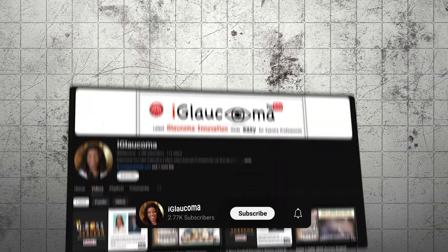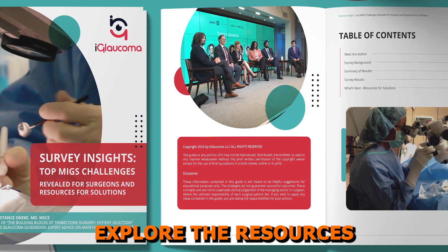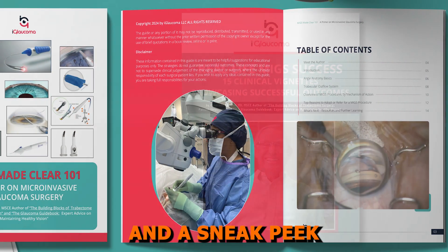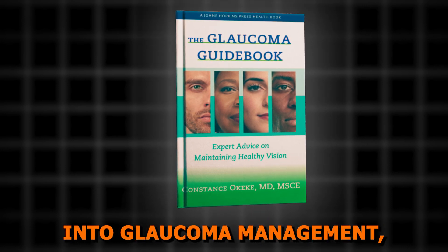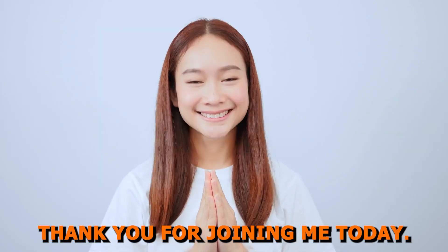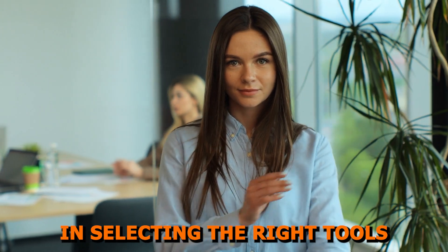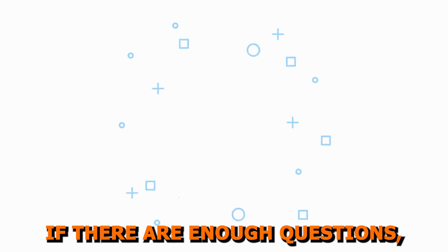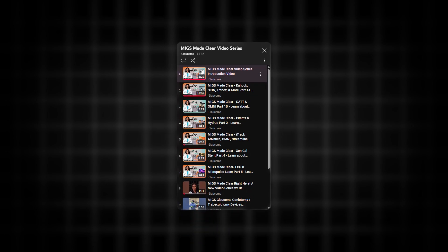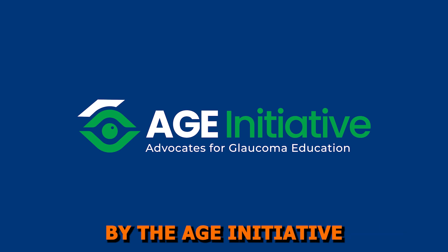Before we close, here's what I'd like you to do: subscribe to the iGlaucoma YouTube channel for more videos in this series, and share this video with colleagues who are passionate about glaucoma care. Explore the resources below for a deeper dive into these technologies. Don't forget to grab your copy of the Glaucoma Guidebook for practical insights into glaucoma management, perfect for your glaucoma patients. Thank you for joining me today. I hope this breakdown clarified the advantages and applications of supraciliary shunt techniques and boosted your confidence in selecting the right tools for your patients. Submit questions in the comments — if there are enough, we'll do a follow-up MIGs Made Clear FAQ segment. This video was brought to you by The AGE Initiative and iGlaucoma.